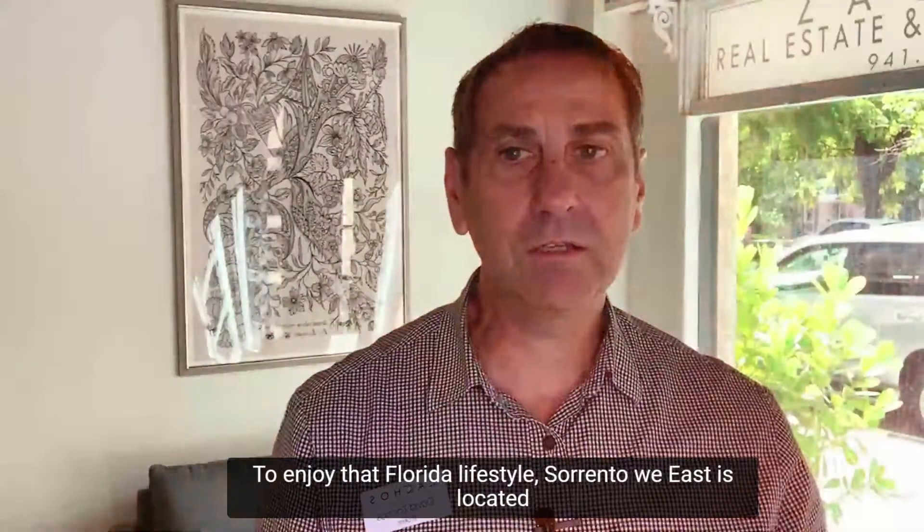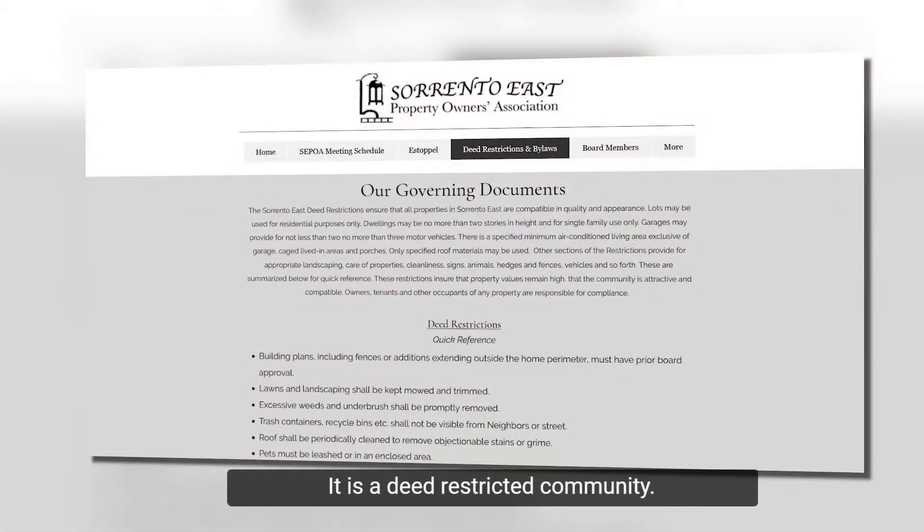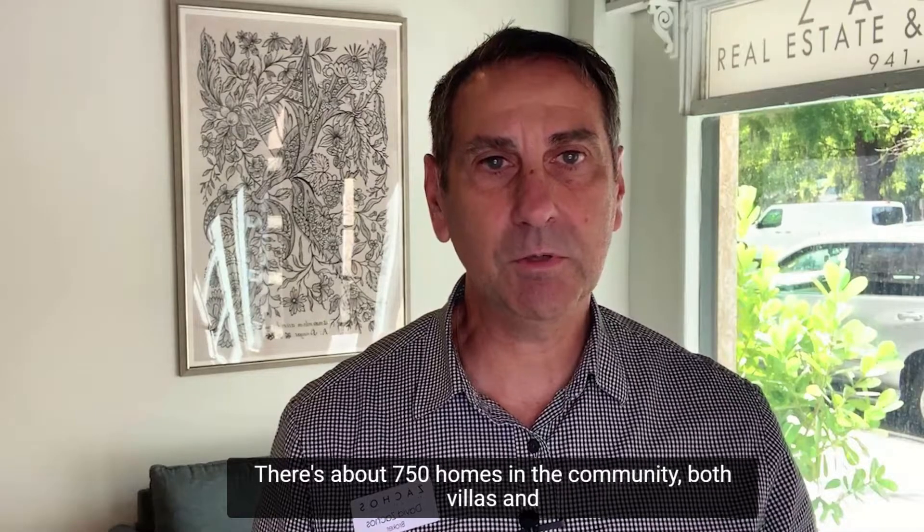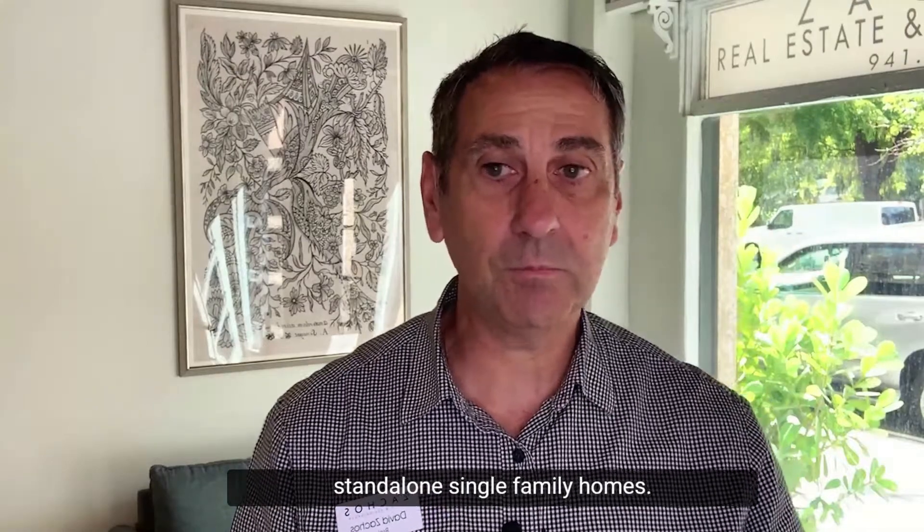Sorrento East is located just south of Oscar Shearer Park. It's east of US-41, west of I-75, and north of Laurel Road. It is a deed-restricted community with about 750 homes, both villas and standalone single-family homes.